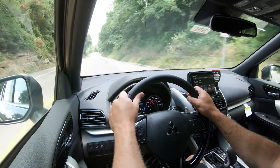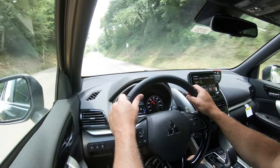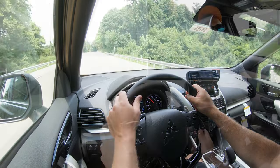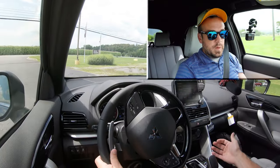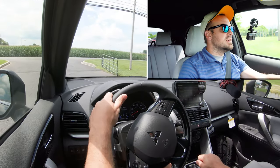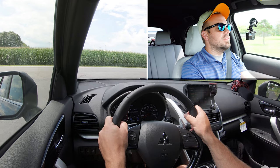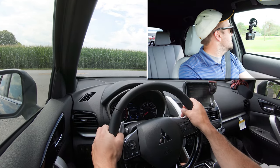Let's find a straightaway and put the paddle shifters and acceleration to the test. Keep in mind this is simulated shifting since we're in a CVT. To put it in full manual shift mode, slide the shifter all the way to the back and to the left — it will then display the simulated gear on the gauges.